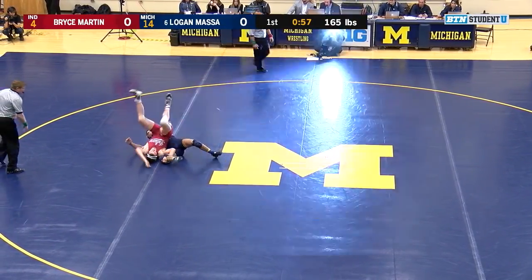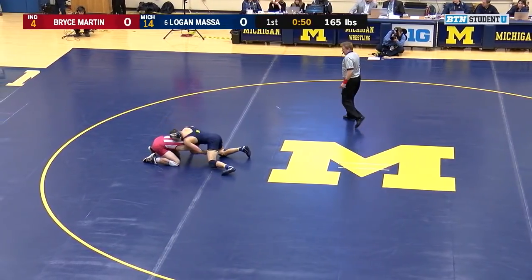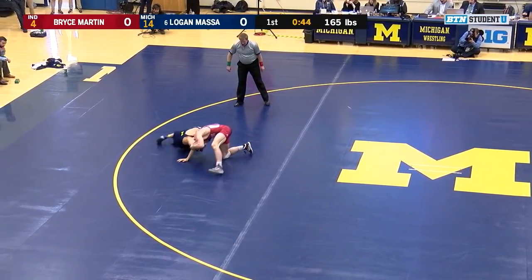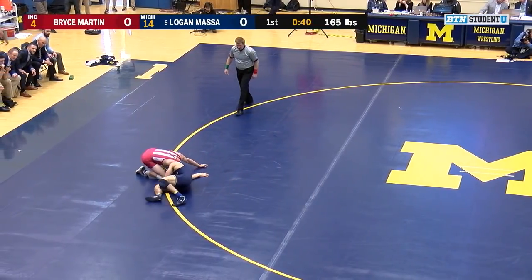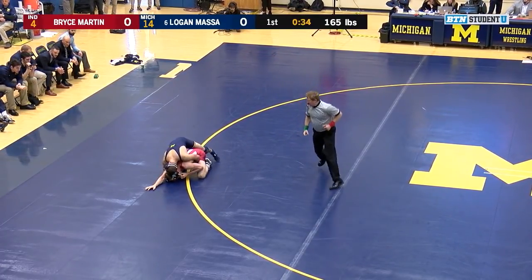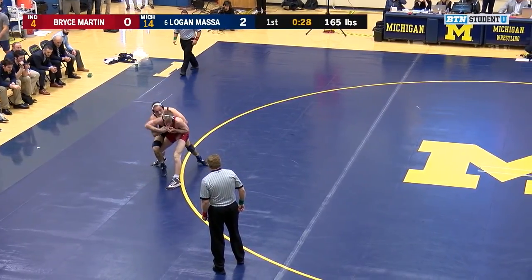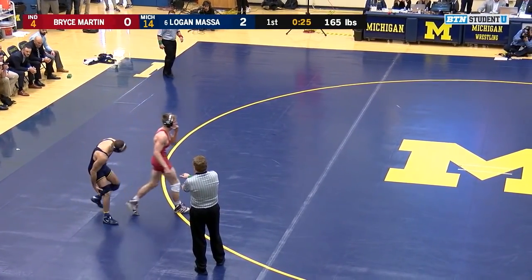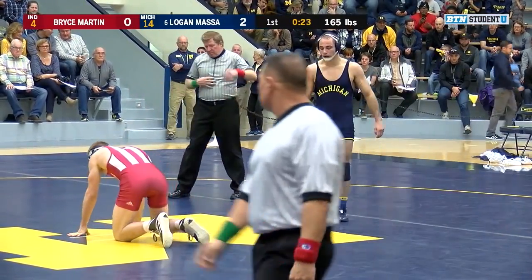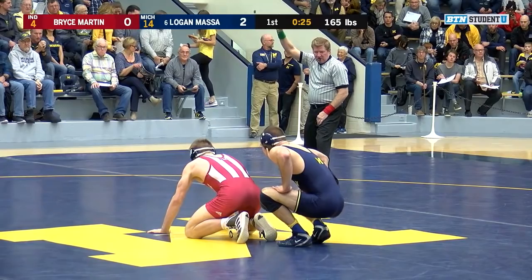Martin gets a shot of his own, deep on the high crotch. Massa rolls through with a crotch lock — no points yet. Martin holding on to the leg by fingertips. Massa puts his head in the hole again, reaches for the hip, and we're going to get a takedown this time from Massa. Well earned — three shots, and he finally scores defending a shot. We go out of bounds. That's a lot of offense from Massa early on in this period, and Martin did a great job of fighting off most of the attacks, but unable to stop the head in the hole this last time.